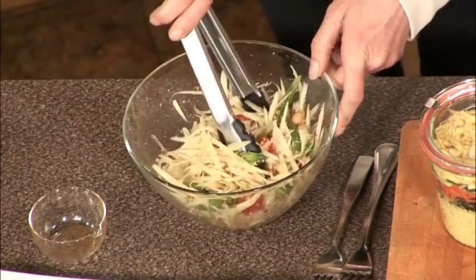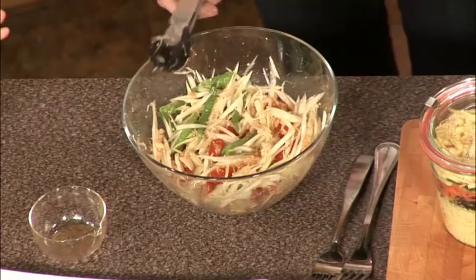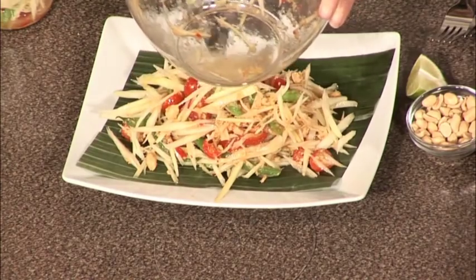The beauty of this salad is you can mix it and put it in a jar or Tupperware — whatever you want — and it'll last till then. It's not going to wilt; in fact it'll taste even better if you let it sit. A banana leaf is always a nice touch if you want to do a little dinner party — otherwise white on white, so put a little green in there. Perfect.